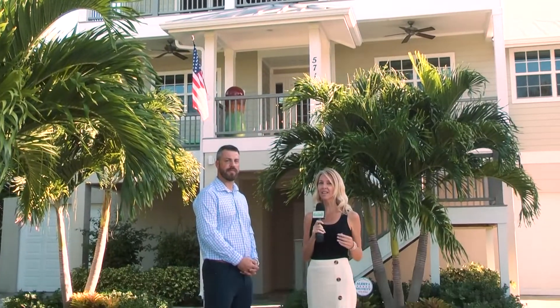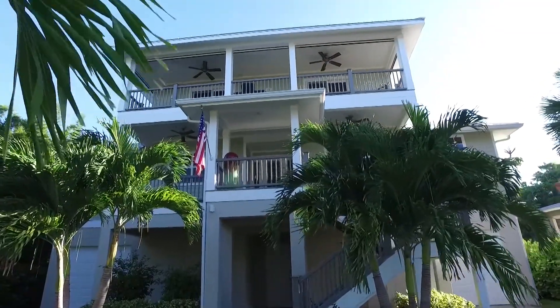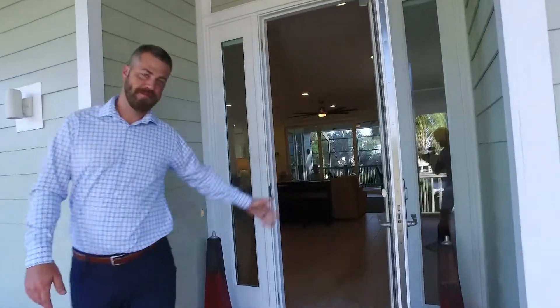Stephan Vedder with Vestiva Real Estate is walking us through the perfect beach home. Stephan, can you tell us about this home and all that it has to offer? I sure can, Annie. We're directly located across the street from a beach access on Estera Boulevard. The home was built in 2016 by Malachi Construction.